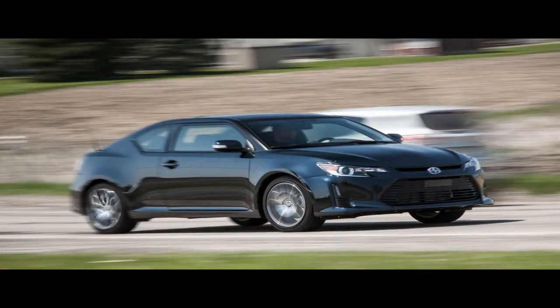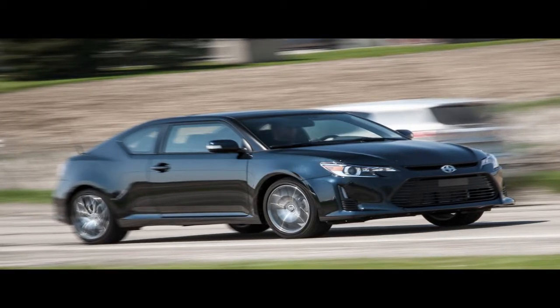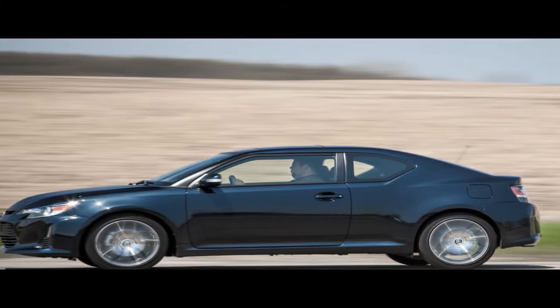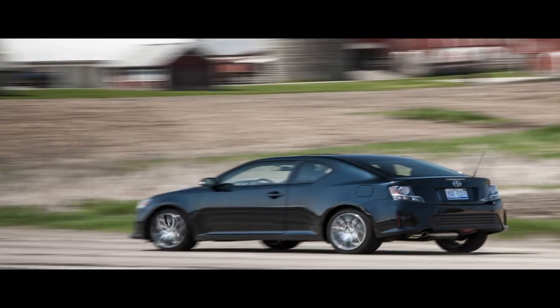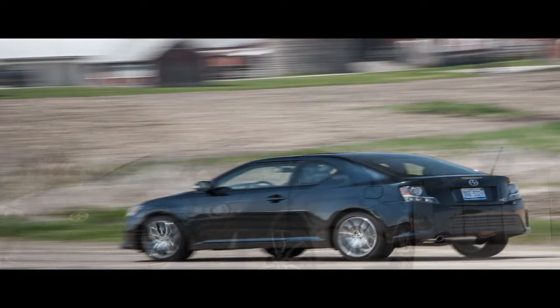When we tested the manual transmission version of the 2016 Scion iM, we said of the Scion range in general, it's easy to wonder why they're not just sold as Toyotas. Soon afterward, Toyota announced that its youth-targeted sub-brand is shutting down after this model year. So here we have the CVT automatic iM — an orphan at age one.